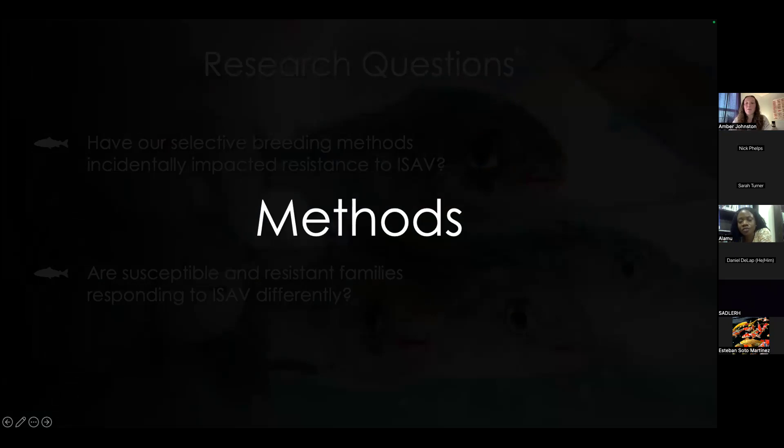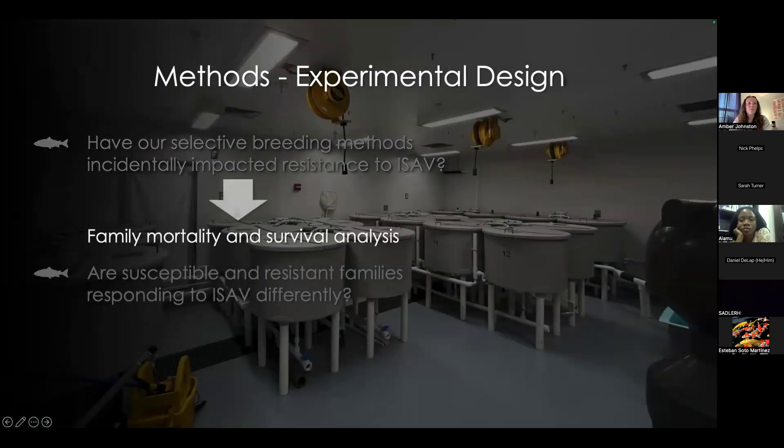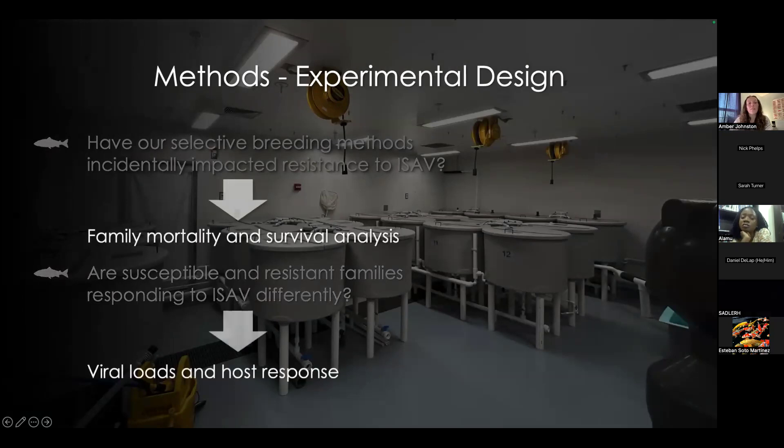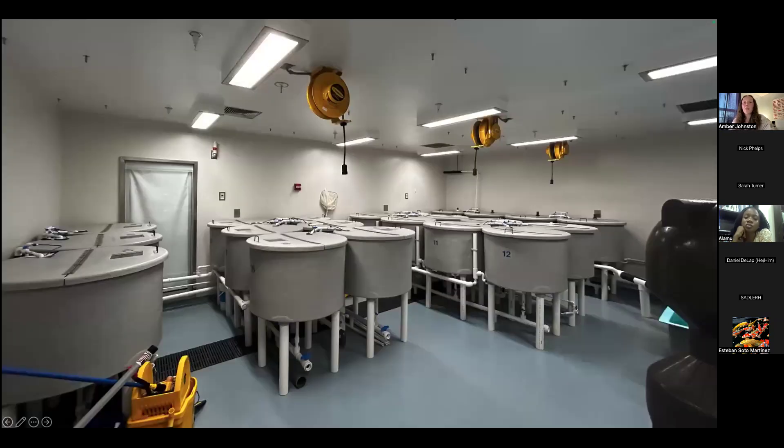Moving into methods, we needed to accomplish two things to answer our questions. We first needed a way to look at family mortality and survival comparing selectively versus randomly bred fish. Our challenge setup included 21 recirculating tanks. Much like Debbie highlighted, our facility is capable of operating at biosafety level three standards, which is unique in aquaculture research and highlights that we operate with an excess of caution when working with this pathogen.